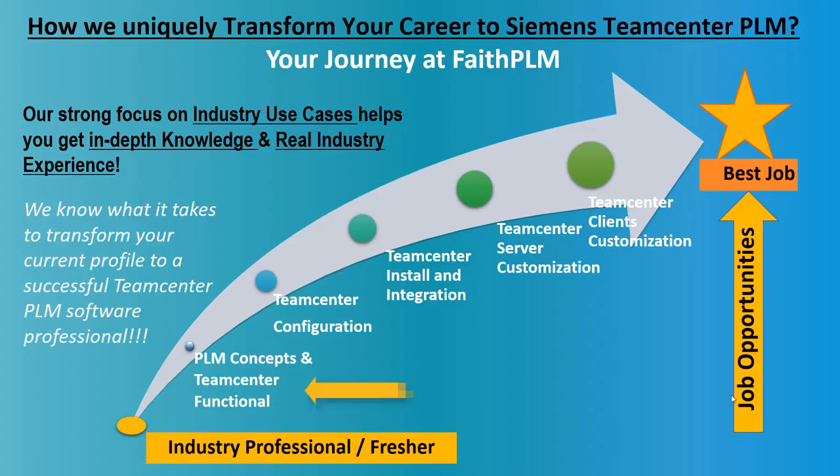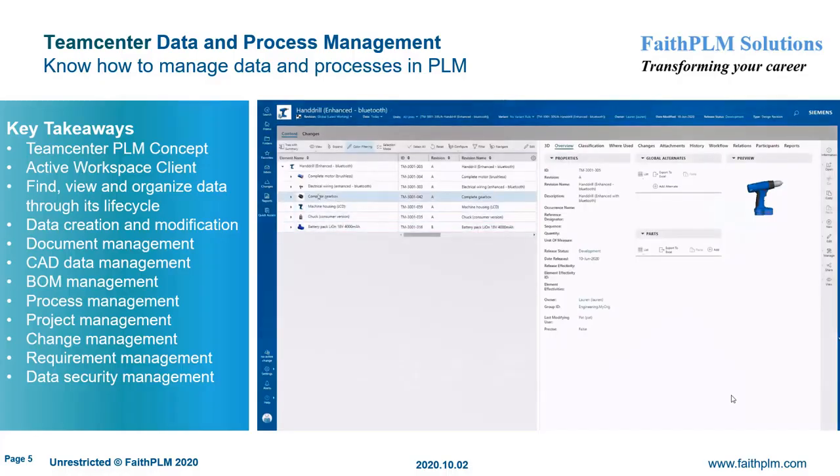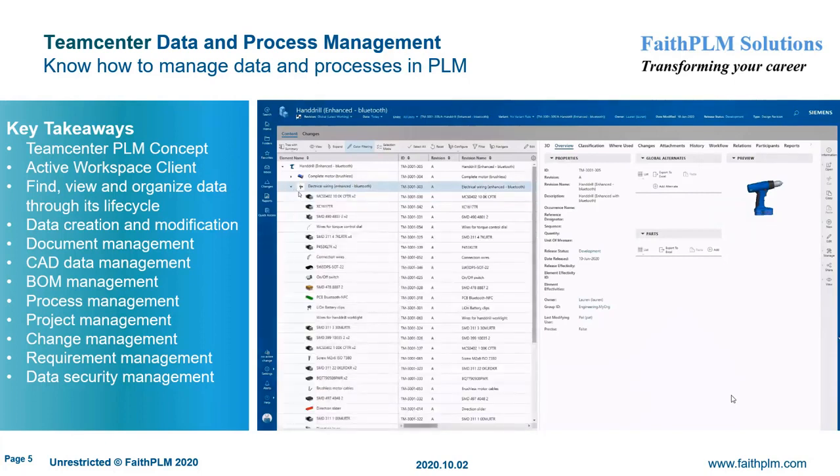So you become ready to solve real industry problems and thereby get ready for different PLM job opportunities. Your journey at Faith PLM starts with understanding what is PLM and how to manage data and make use of processes in a PLM environment, how to configure the PLM system to map business requirements, how to install and integrate the PLM system with different software, and lastly how to extend or customize the PLM system by writing code-based extensions. We are committed to transforming you into a successful PLM professional.